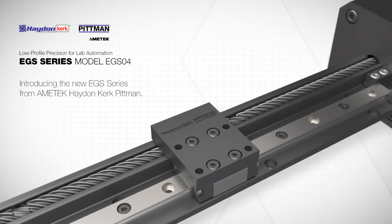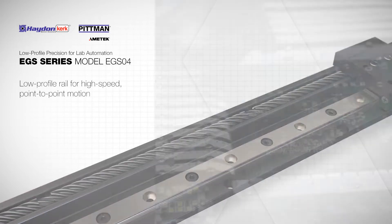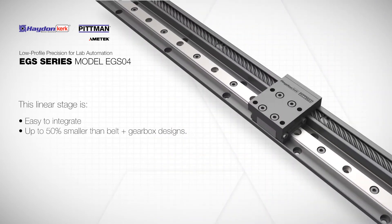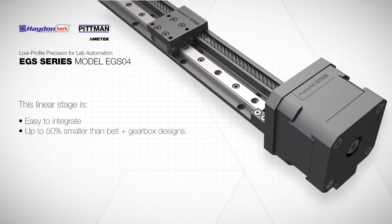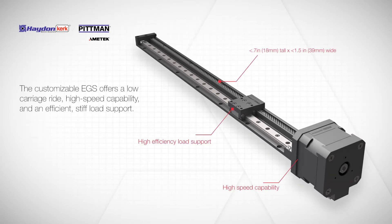Introducing the new EGS series from Amatek Hayden Kirk-Pittman. For customers seeking high-speed point-to-point motion, the EGS-04 low-profile rail is easy to integrate and up to 50% smaller than traditional belt and gearbox designs. The EGS-04 is fully customizable to meet any application need, offering customers speed, efficiency, and performance in a compact, cost-efficient package.